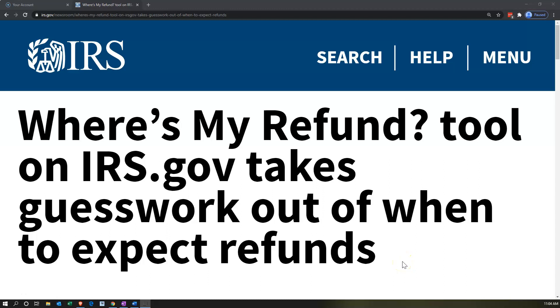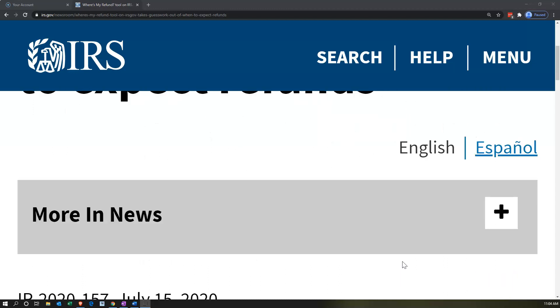Internal Revenue Service IRS Tax News. The Where's My Refund tool on irs.gov takes the guesswork out of when to expect refunds.